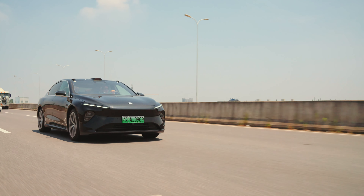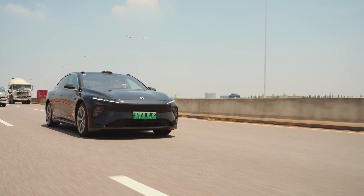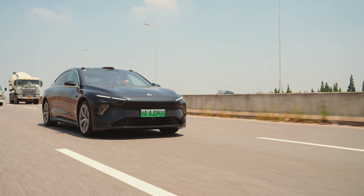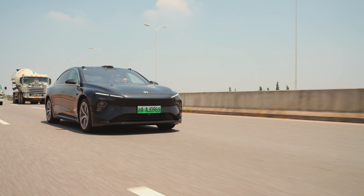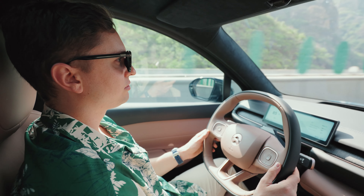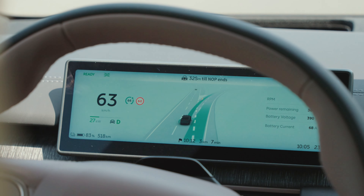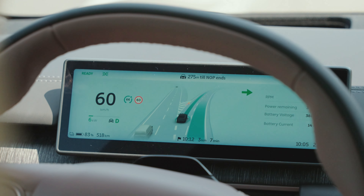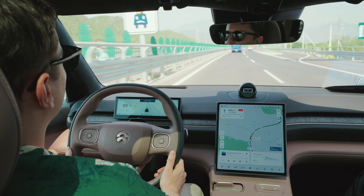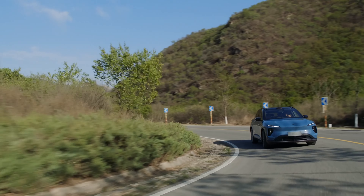Having driven a NIO ET7 with the publicly available NOP system in Shanghai just the week before, I was not particularly impressed — the system was slow to make lane changes and often transitioned to the less advanced NIO Pilot for no apparent reason. The version driven in Beijing was an improvement, with quick, decisive lane changes and smooth braking and acceleration inputs, though lane centering still felt uncertain at times on clearly marked roads. Overall, I would rate it highly, but not as highly as the latest driver assistance from Huawei or Xpeng.